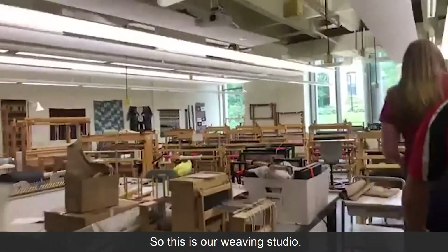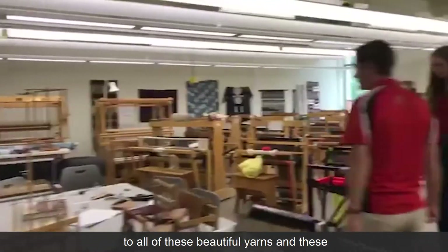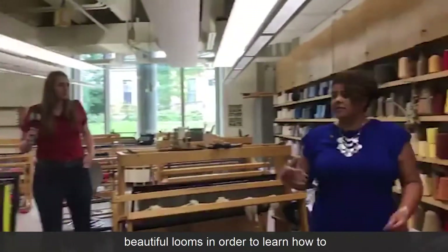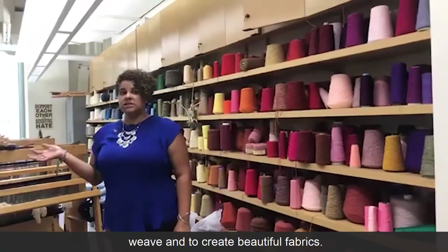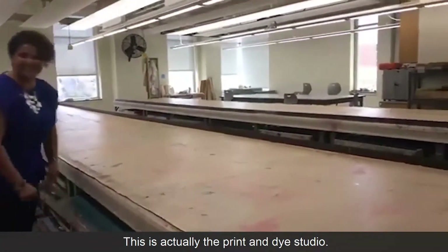This is our weaving studio. Students have access to all of these beautiful yarns and these beautiful looms in order to learn how to weave and to create beautiful fabrics.